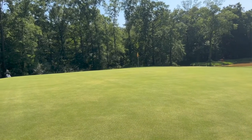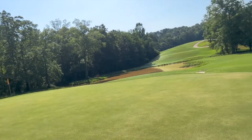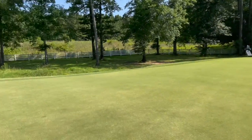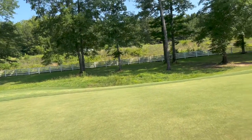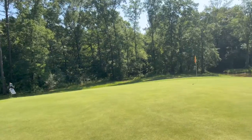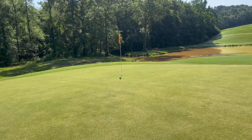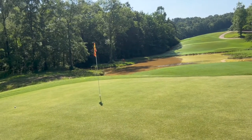It looks very deceptive — you look at it and go 'this is a huge green,' and it is. You can put the green on in regulation pretty easy if you hit the ball pretty straight. However, if you put it on the wrong side of the green you could easily have a 30-yard putt to try to make par. I put it on the left side instead of the right side and had about a 60-foot putt for birdie. So ultimately it's a really good test of your lag putting.